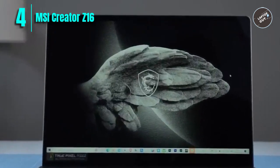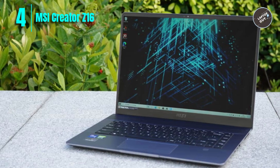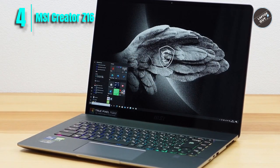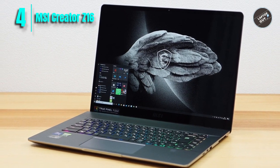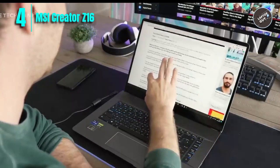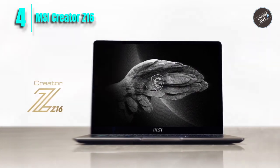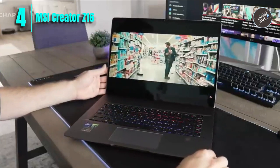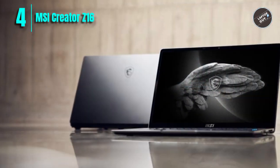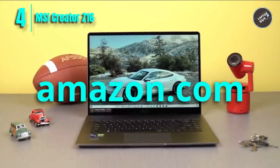The Creator Z16 is also designed to be portable, with a lightweight chassis and a 90-watt-hour battery for working on the go. Cooler Boost technology ensures optimal thermal dissipation so you can push the laptop without worrying about overheating. In terms of connectivity, it offers a wide range of I/O ports including Thunderbolt 4 and USB 4.0, making it easy to connect external displays, hard drives, and more. Overall, the MSI Creator Z16 is a high-performance laptop ideal for creative professionals.